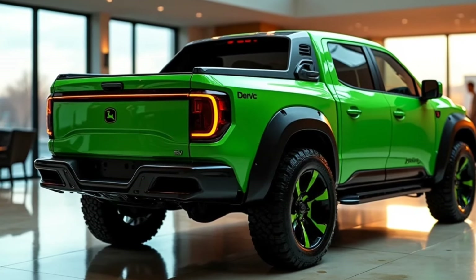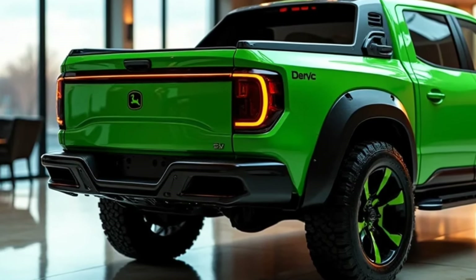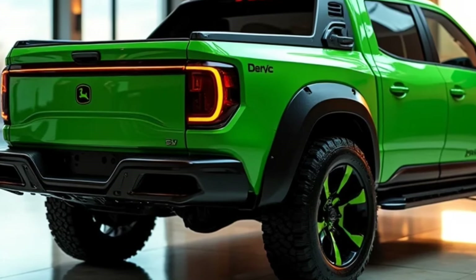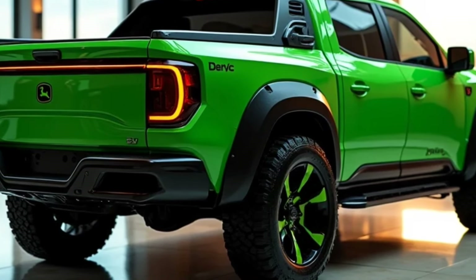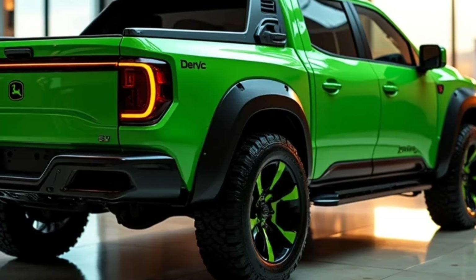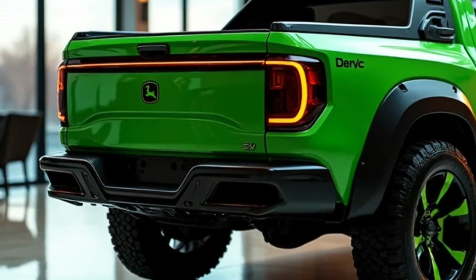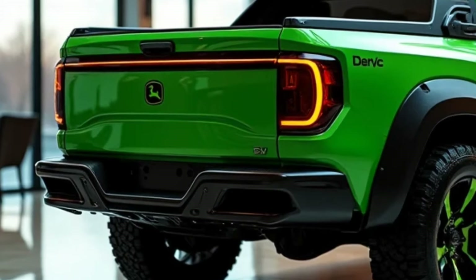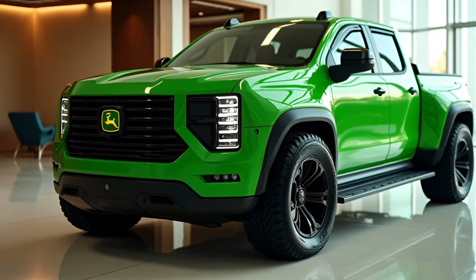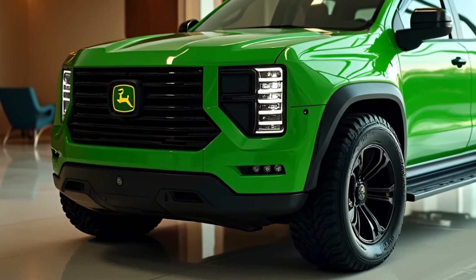John Deere's reputation for engineering excellence shines in the powertrain options for the 2025 pickup. The truck is designed to handle heavy-duty tasks while delivering efficiency. A turbocharged 3.0-liter diesel engine is designed for towing and hauling, offering a class-leading 12,000-pound towing capacity. A hybrid diesel-electric powertrain is also available — a revolutionary option that pairs a diesel engine with an electric motor, delivering outstanding torque and improved fuel efficiency, especially appealing to those looking to reduce operational costs.